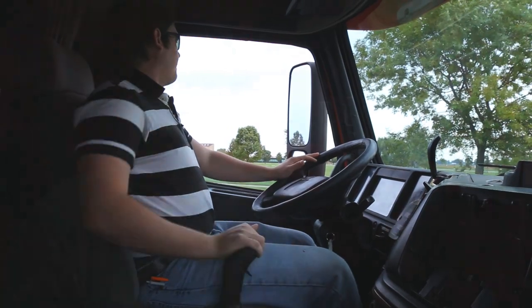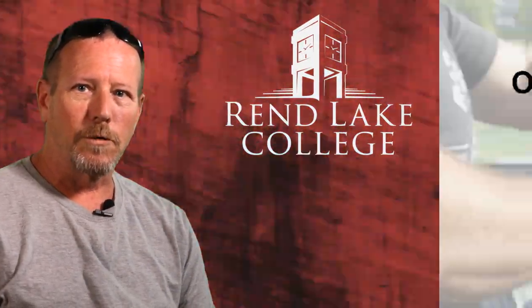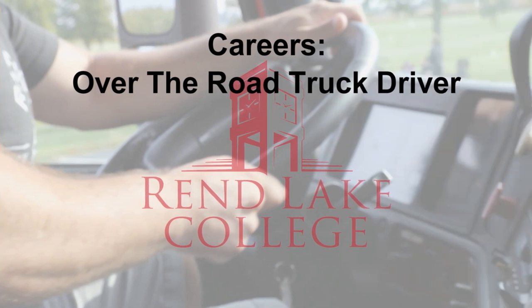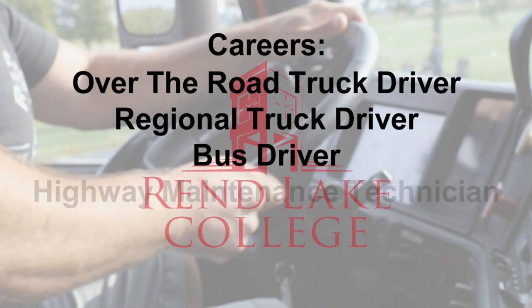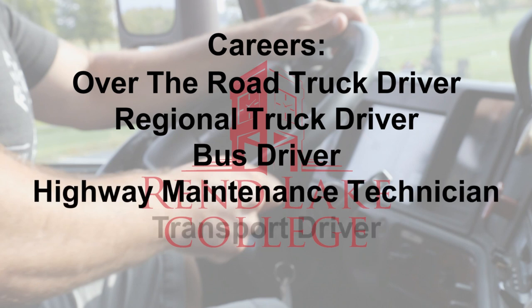I took the RLC truck driving program as a matter of really just making myself more valuable. I'm not really looking to be an over-the-road truck driver, but there are a lot of different jobs you can get into that a CDL would be very helpful.